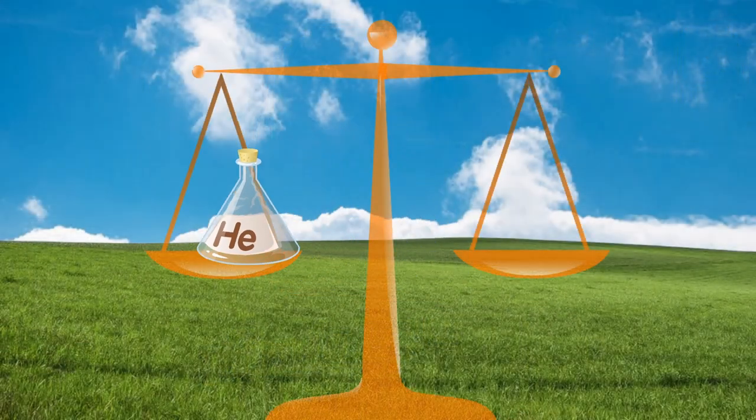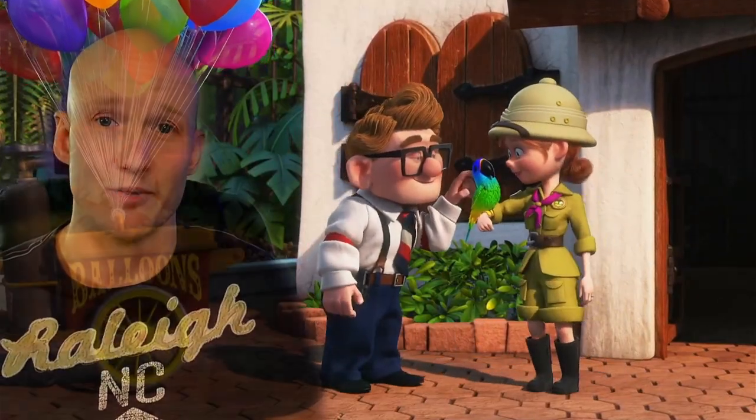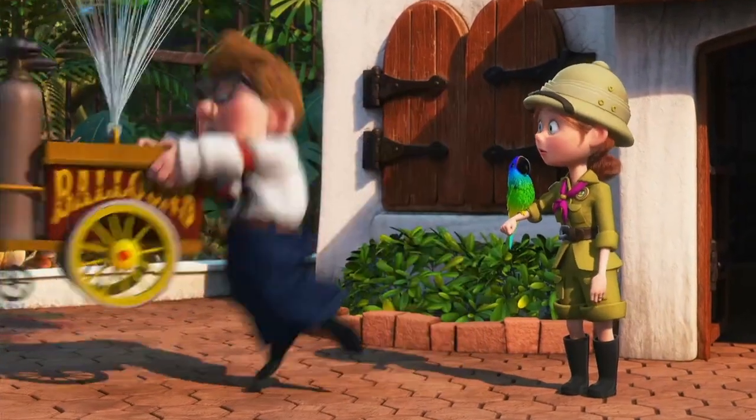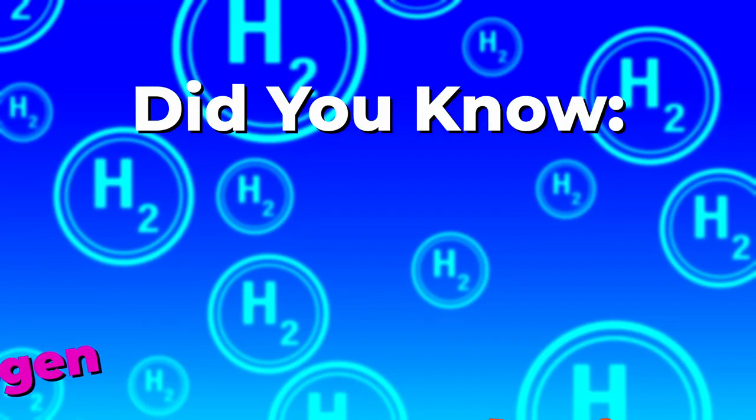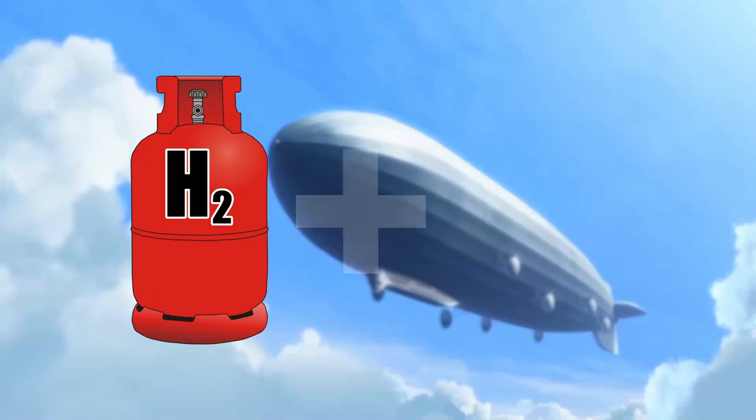Helium is a gas that's lighter than air, so if you put helium in a balloon it'll make the balloon float up. Did you know that hydrogen is even lighter than helium? But you can't put hydrogen in balloons because hydrogen is very flammable.